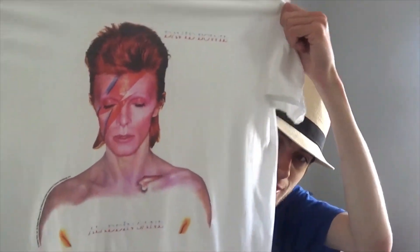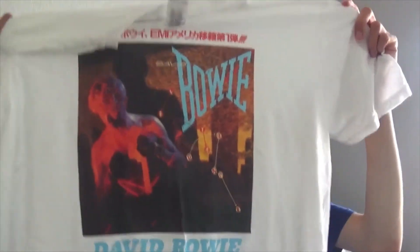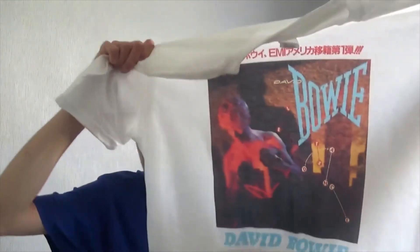Back to the old footage — I have the Aladdin Sane t-shirt which I've finally got. Love this t-shirt, although I have one I need to send back because a large wouldn't be right for me — it's a bit too big. I've also got some stickers that are for parts of my room.